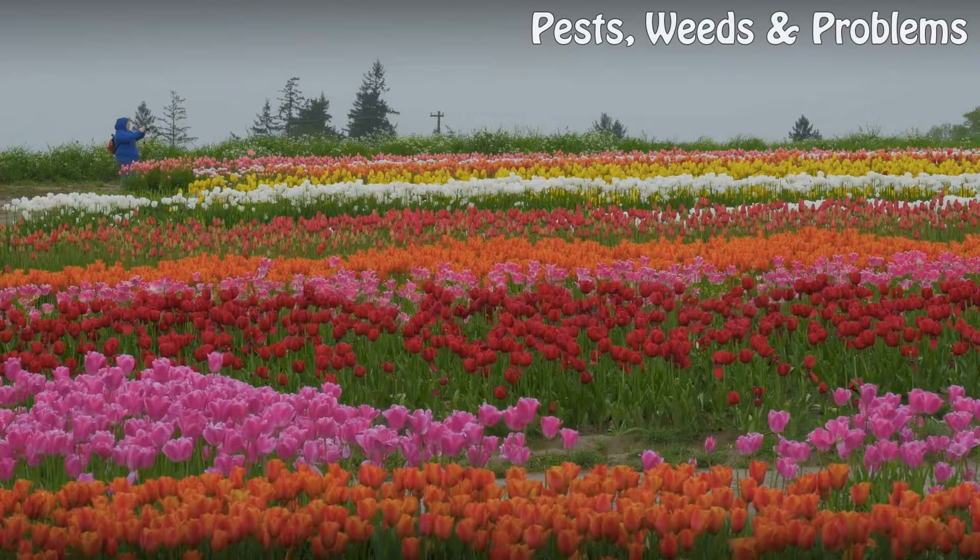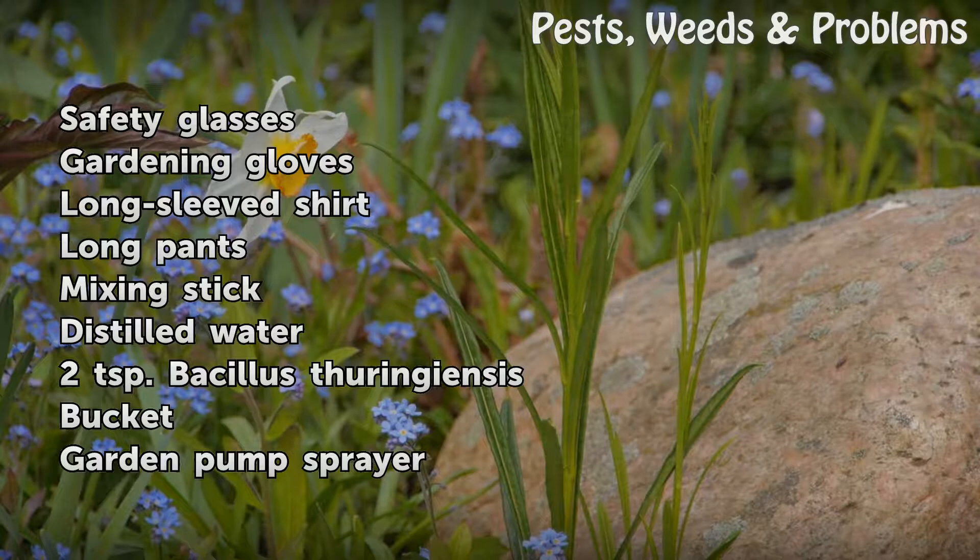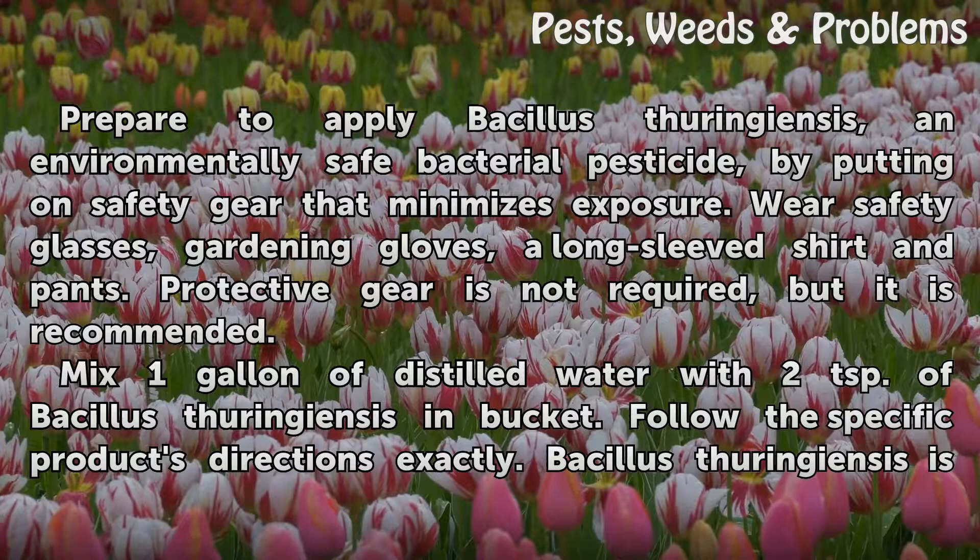Things you'll need: safety glasses, gardening gloves, long sleeve shirt, long pants, mixing stick, distilled water, 2 teaspoons bacillus thuringiensis, bucket, and garden pump sprayer.